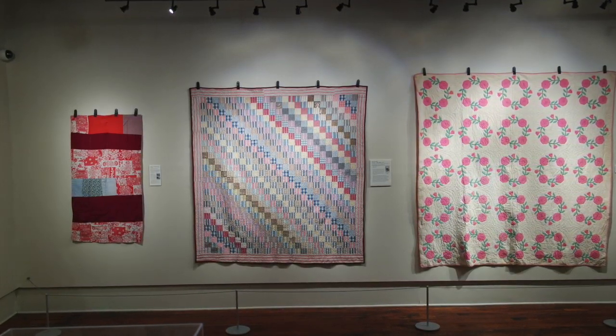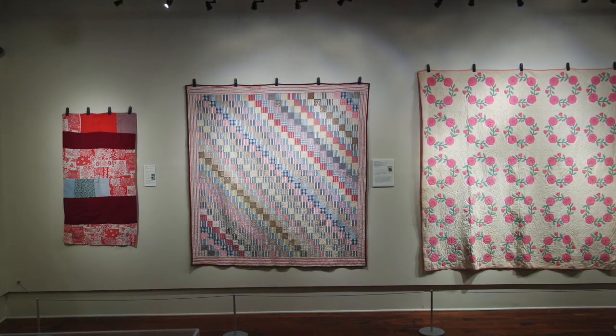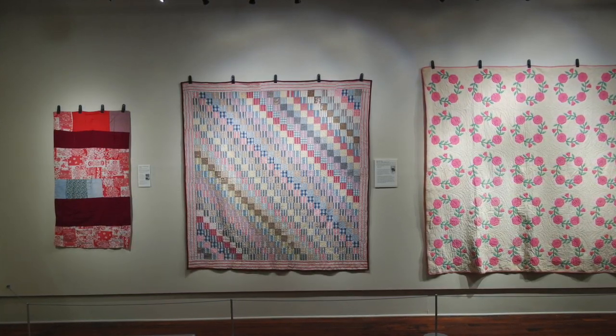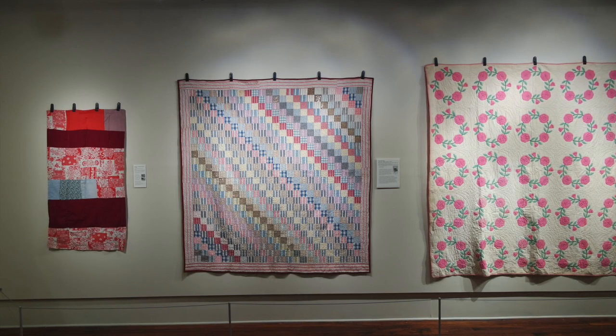'It was a basic part of life for a long, long time for my grandparents, for my parents. I still use quilts — I prefer them to a blanket any day.'